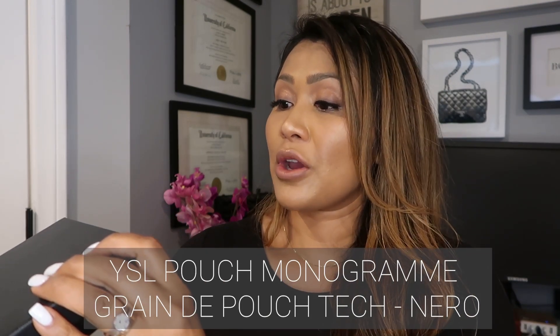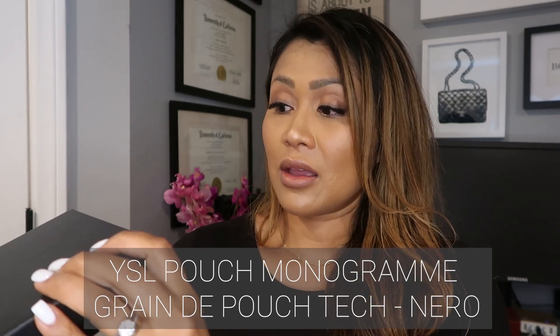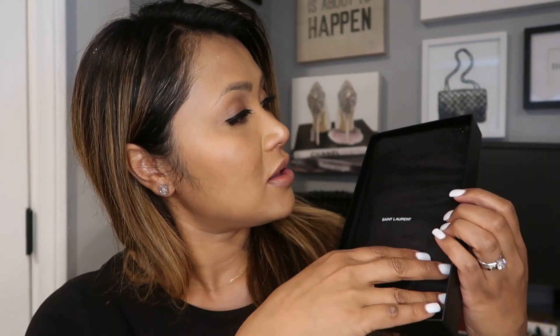So, it comes in this pretty big box. I don't know if you guys can see it because the light's pretty bright. It has like the picture of the pouch itself here, and on here it has the markings. It talks about the serial number, which is described as the YSL Pouch Monogram Grain de Pouch Tech in the color Nero, which is black. It comes in the cloth here.